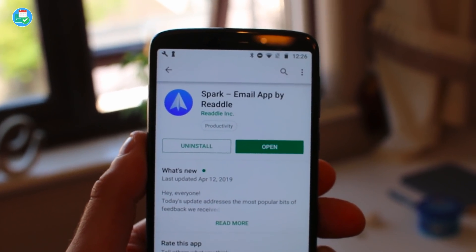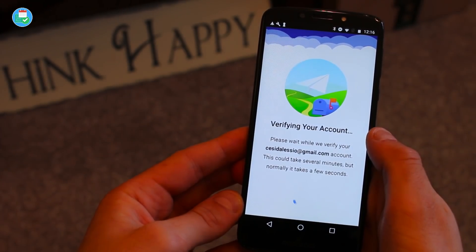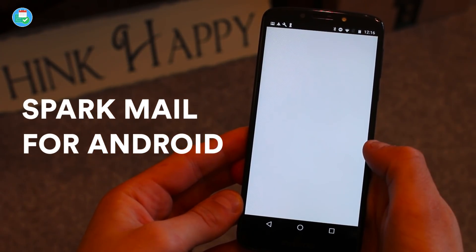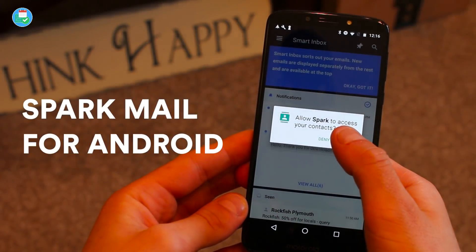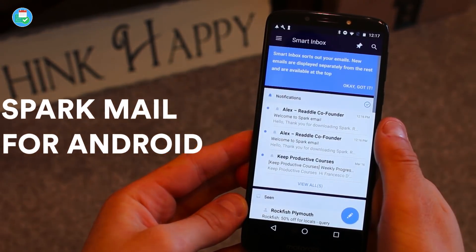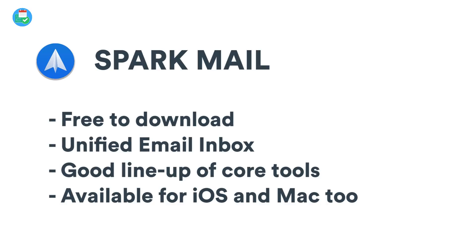Here we are with the Android version of Spark Mail, and honestly it's quite weird having this edition in front of you because it's been so readily available on iOS and Mac for a while now. The Android version is just a lovely addition. It is free and available on iOS, Mac, and Android. It does have core features like send later, follow-up reminders, calendar integrations, and quick replies.